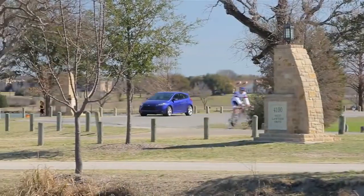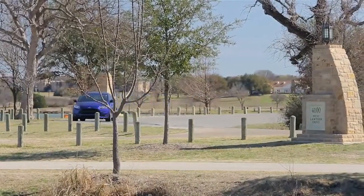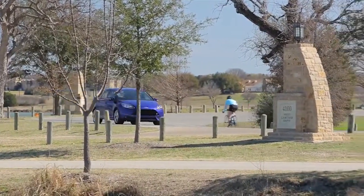This is a true car enthusiast machine with rapid acceleration, larger brakes and superb handling.